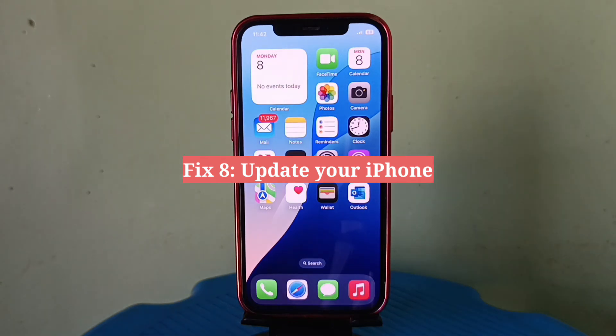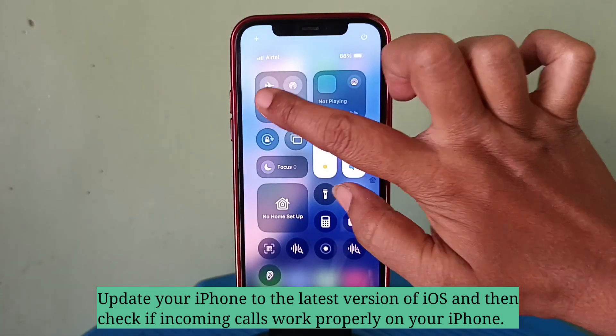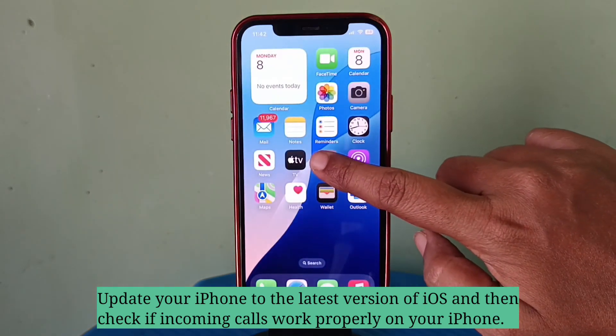Eighth fix is update your iPhone. Update your iPhone to the latest version of iOS and then check if incoming calls work properly on your iPhone.